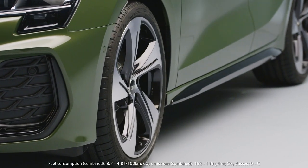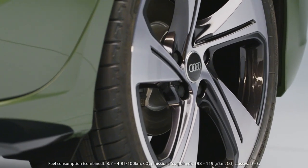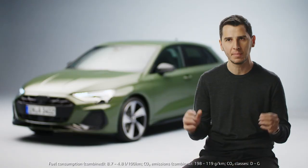What you can see on the side is that we improved the wheel design. We have a new program with five new wheels which are again very sporty — they look much bigger.